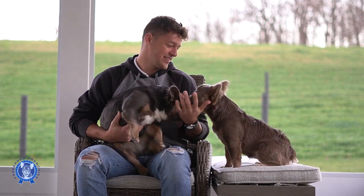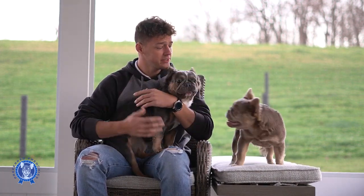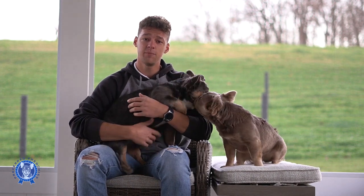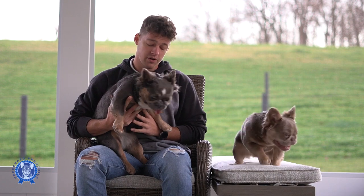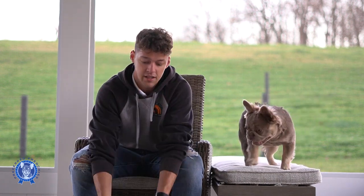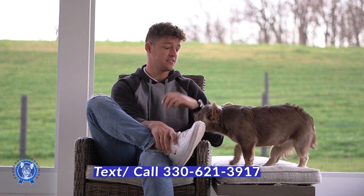They get along great, by the way — they're super best friends. Those are the two litters we have coming up, possibly this coming year. If anyone has any interest, one of Tesla's puppies is actually reserved — she'll be going to Miami. If anyone has any questions about future deposits on future puppies, feel free to reach out to me. My number is 330-621-3917.